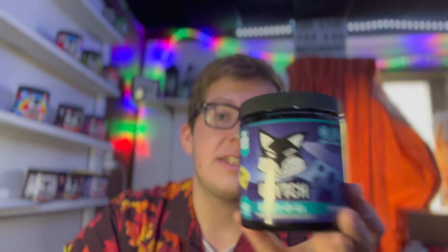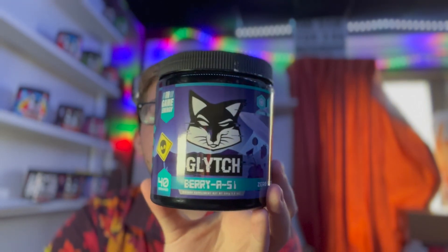If you guys do plan on picking up any Glitch Energy products, make sure to use code Sizer for 25% off your purchase. I would probably give this a solid 8.5 out of 10 — really, really good blue raspberry flavor, I really do enjoy it. But that's it for the video. Hope you all enjoy and I'll see you all in the next one.